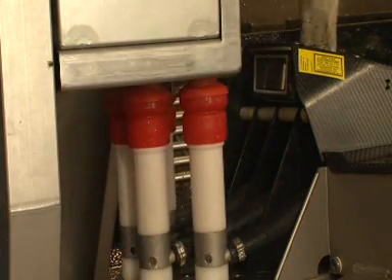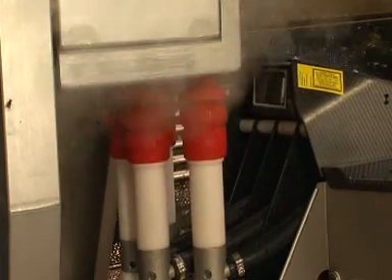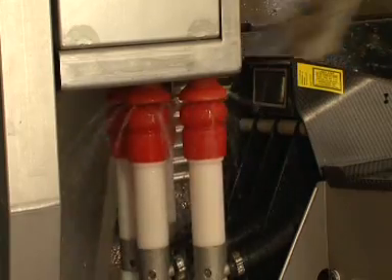The Lely Pura steam cleaning system kills 99% of all bacteria without detergents, offering maximum security in respect of udder health.